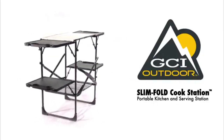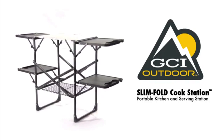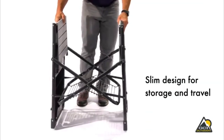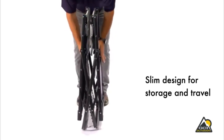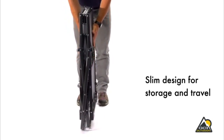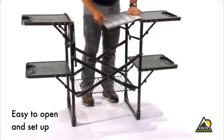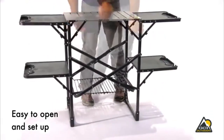The GCI Outdoor Slim Fold Cook Station is a must-have for outdoor activities. Designed with our patent-pending Slim Fold technology, the cook station takes up minimal trunk or storage space and sets up and breaks down in a flash with its hassle-free, one-piece design.